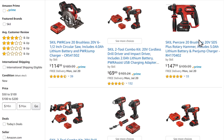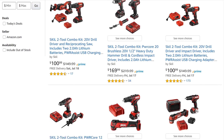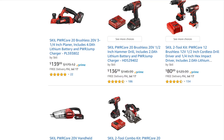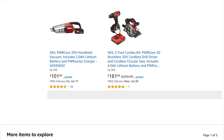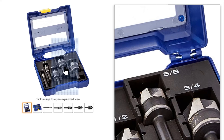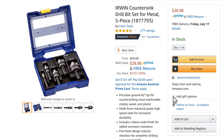Skil is having a huge sale on almost all of their power tools on Amazon. There are combo kits, a nice beginner core kit with drill driver and circular saw — no impact driver but that's a nice-to-have not a need-to-have. Also, the Irwin countersink drill bit set for metal at $28.98, almost 20% off — a hard-to-find set at a good discount.